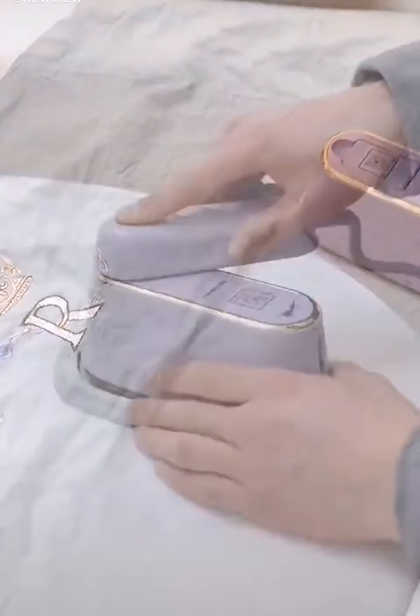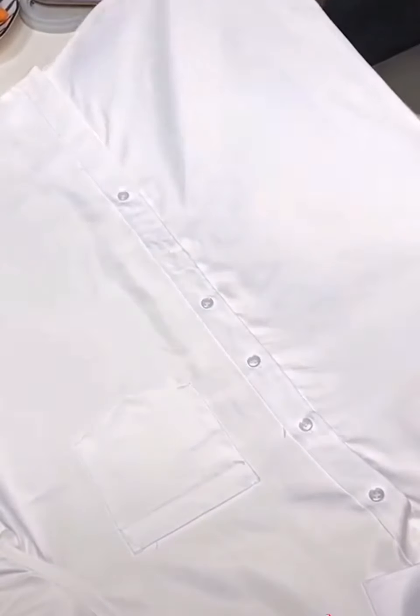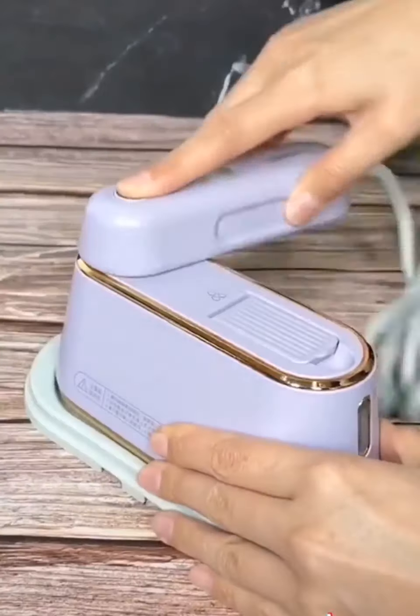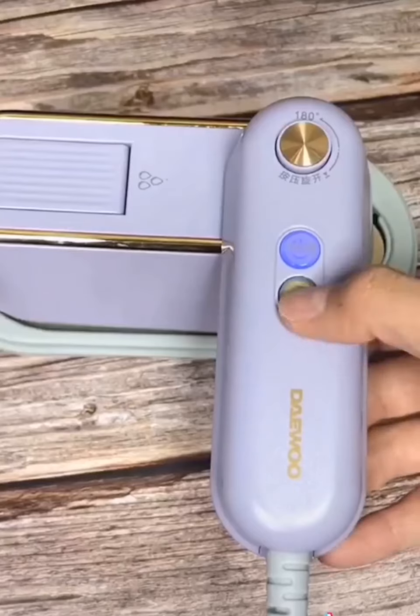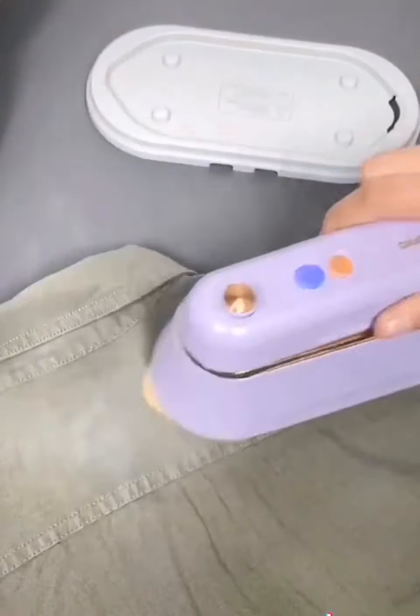As a busy mom, I don't have a ton of time to be ironing my clothes, so I've been absolutely loving this portable handheld steamer. It's got automatic shutoff and a 360 anti-spill design, so it allows you to steam from any angle. I love the small size — you can easily bring it with you when you travel. It's safe to use on cotton, satin, linen, nylon, and so many different fabrics, even silk and lace.